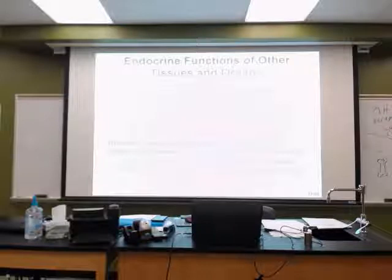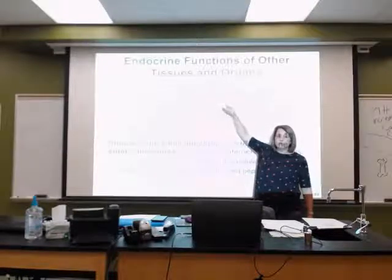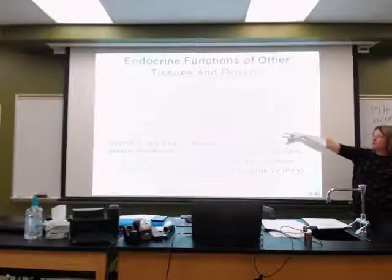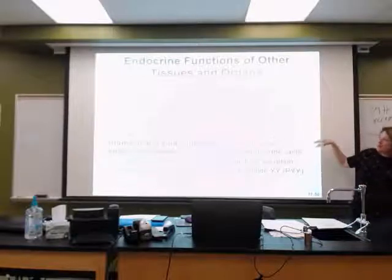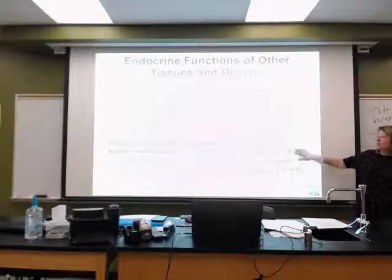The heart secretes hormones too. The muscle tissues of our atria give us natriuretic peptides — peptides are simply amino acids strung together. Their job is to respond when blood pressure goes up: if blood pressure rises, I need to decrease blood volume by increasing sodium and water output, which lowers blood pressure.